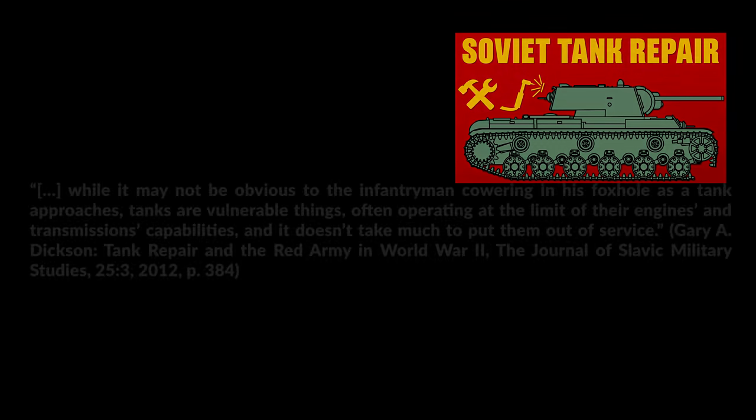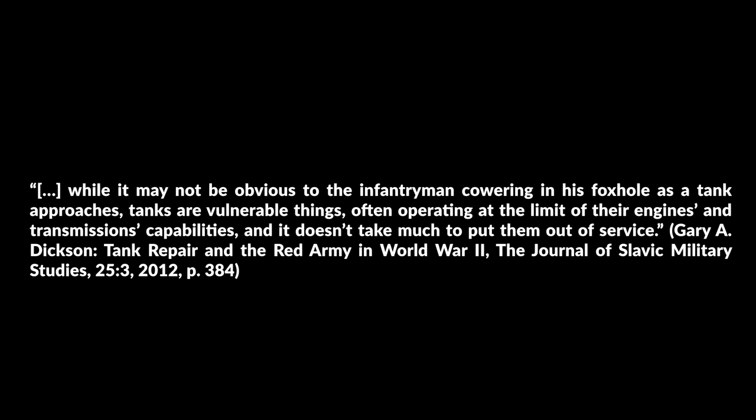First off, we need to consider a few aspects. Tanks are not cars, and World War II tanks were a far cry in terms of reliability from most of our modern equipment. After all, tanks weighed 10, 20 or even more times than our modern cars. Additionally, they were designed, produced and maintained without any modern technology like computers, precision measuring, and a lot of other fancy stuff. In other words, tanks were quite vulnerable, as pointed out by Dixon in his article about Soviet tank repair: while it may not be obvious to the infantryman cowering in his foxhole as the tank approaches, tanks are vulnerable things, often operating at the limit of their engines and transmissions' capabilities, and it doesn't take much to put them out of service. Of course, the situation got worse with heavier tanks.